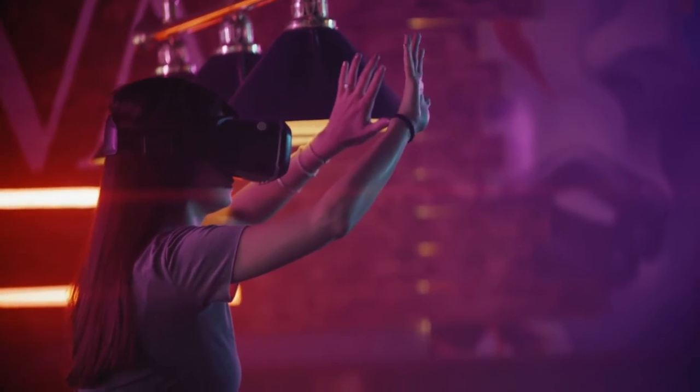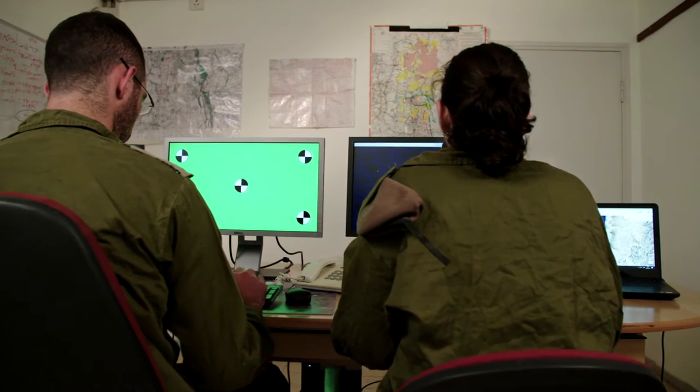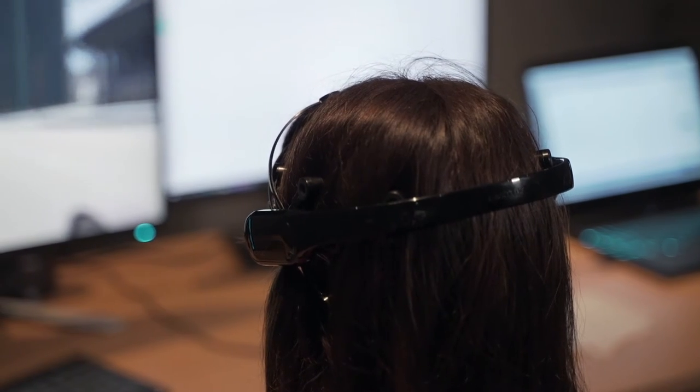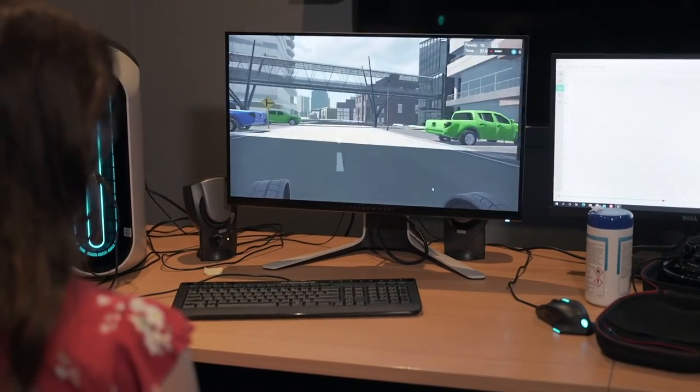Serious games and simulation training are a huge industry and it's growing — from schools right through to high-end military training. At the moment it's a bit of a one-size-fits-all approach: this is the simulation everybody does, and whether it suits you or doesn't suit you, that's what you've got.